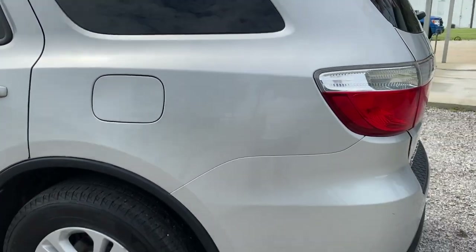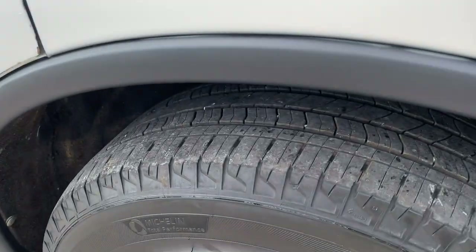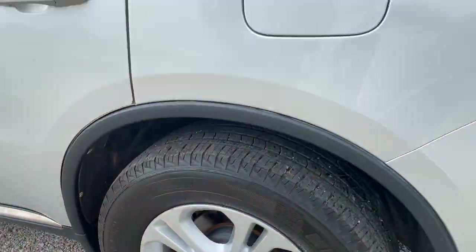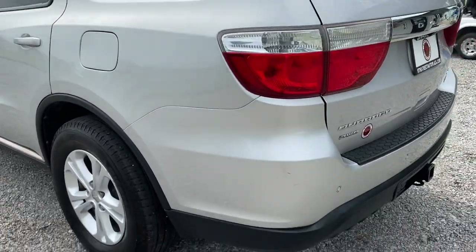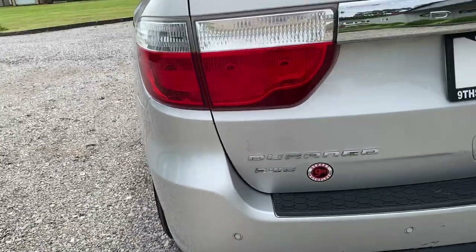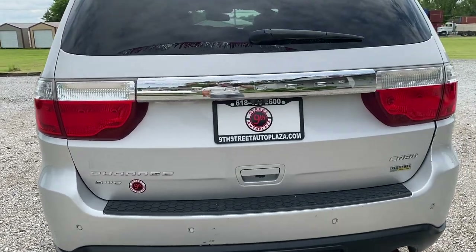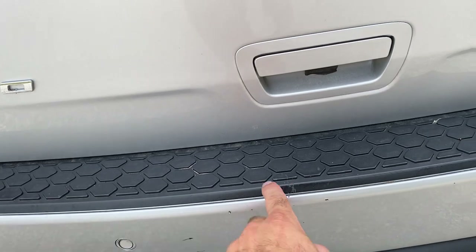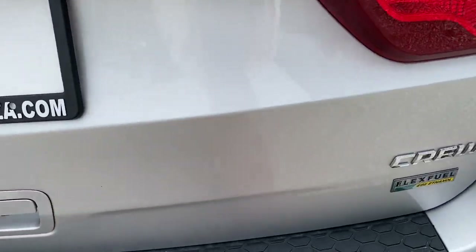Rear quarter — nothing to note on it. Tire's in good condition, wheels are in good condition. Coming to the back here, we do have a scratch here, a little scuff here, a little scuff there — of course from loading your luggage, etc. We do have a scrape here, right as you load up your stuff.